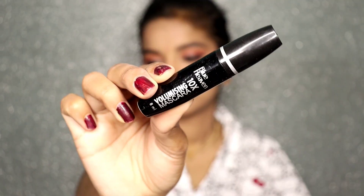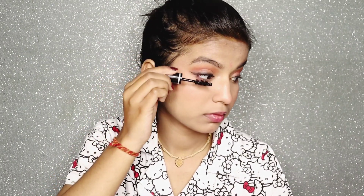I have a mascara with a spoolie wand and handle included in the kit.